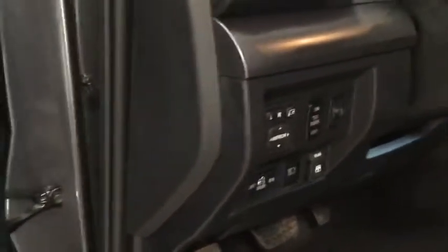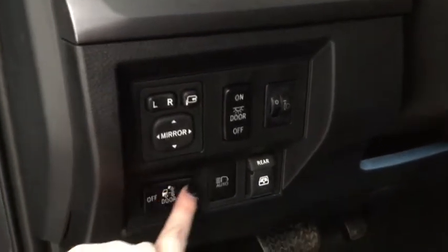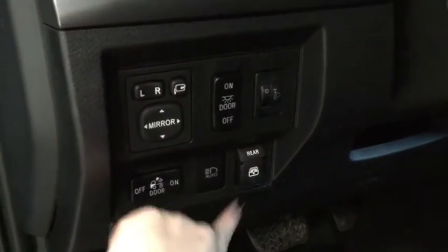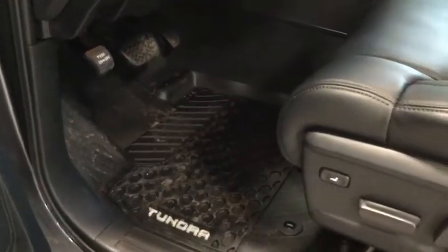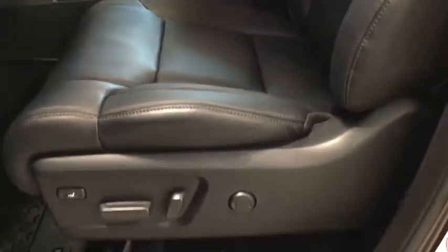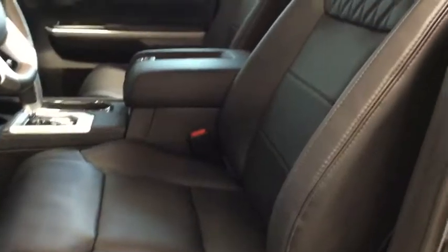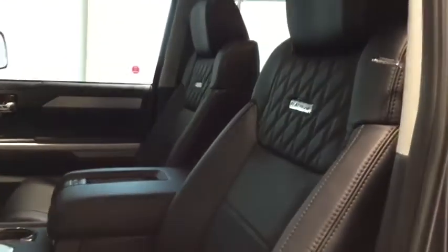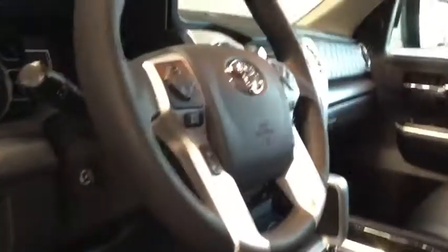You do have your power windows, locks, and mirrors. Your power mirror controls are situated just left of your steering wheel, along with your rear window, cargo box lighting, and automatic headlights controls. You also have your all-weather floor mats to keep your vehicle nice and clean, this gorgeous premium leather interior, and that platinum emblem on your seat with that tufted texture.